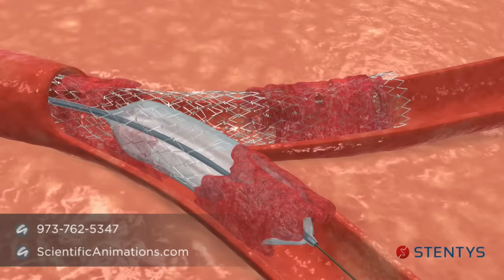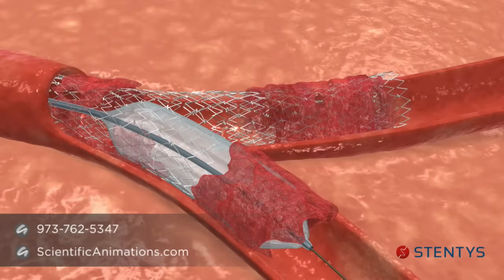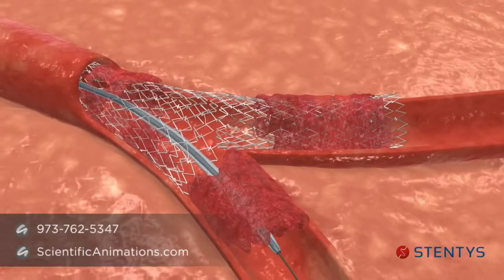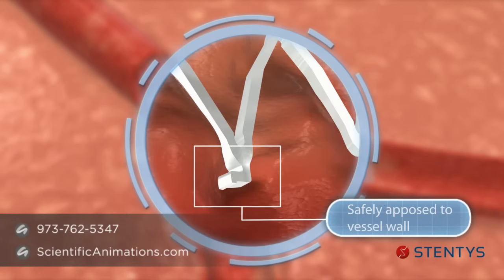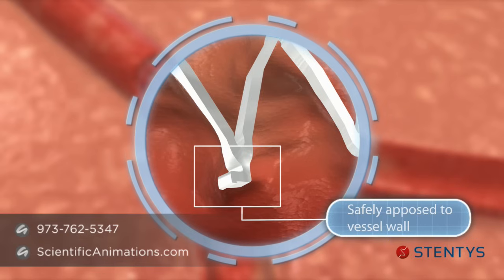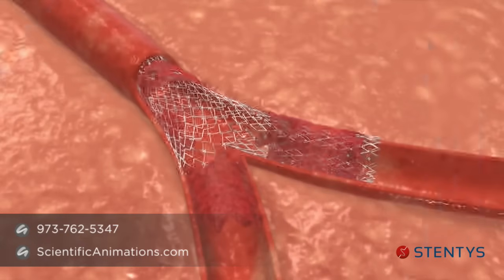This allows the free mesh to cover the side branch ostium. The wide opening provides uncompromised access to the side branch for optional further treatment. The shape memory properties of nitinol make the disconnected ends return to their initial position and safely apposed to the vessel wall.